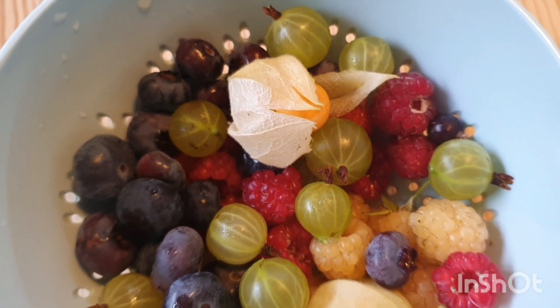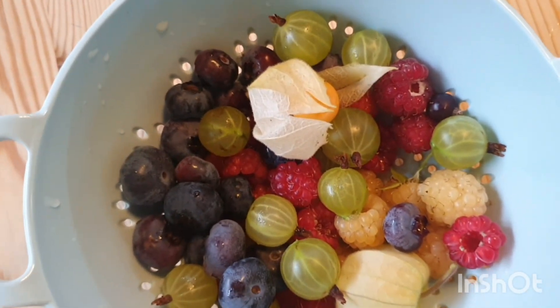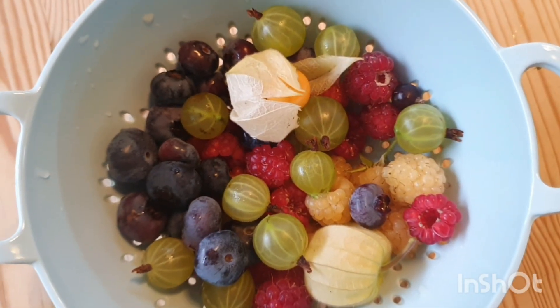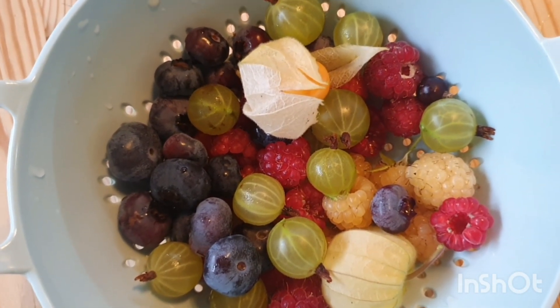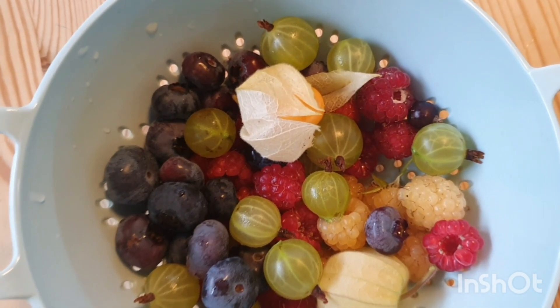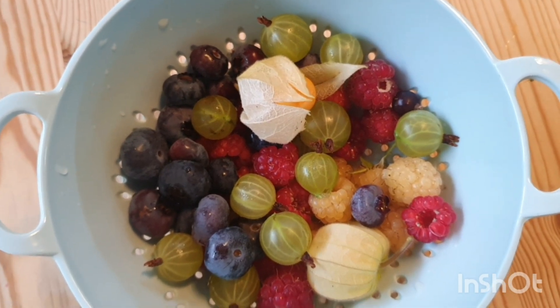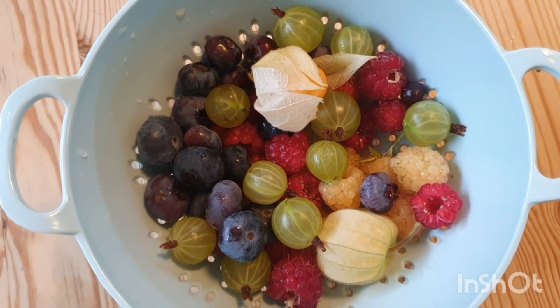We would have had a much better crop if it wasn't for the weather. With that said, thank you so much for watching — I hope you found this a little bit interesting. I do really love this time of year when we're out picking berries, come rain or shine. Hopefully we get some more sunshine soon; we are in the very middle of July and it's nearly time for summer holidays. Take care and I'll see you next time — thank you for watching, bye for now!